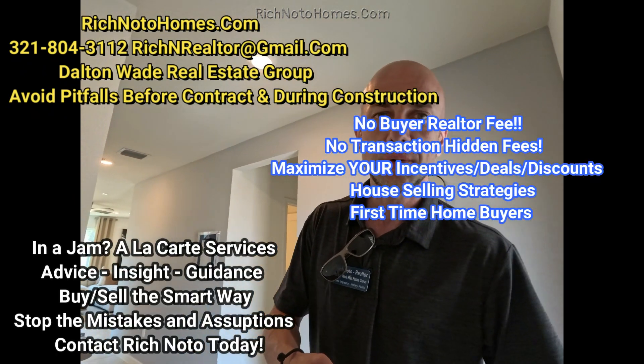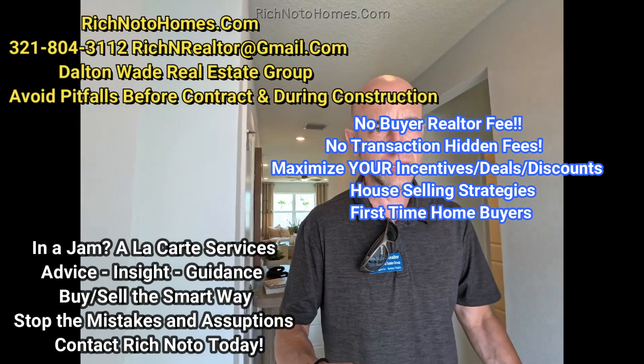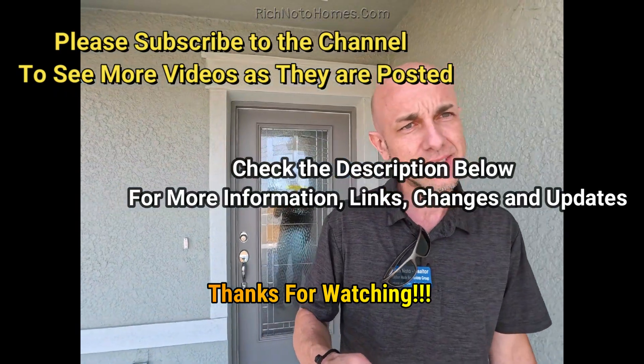Please check out my website at richnodalhomes.com. You can always find the latest homes we sell at the Bobble Beach Community's page. If it's listed on the MLS, check it out. I appreciate everyone stopping by to watch this — have a great day.